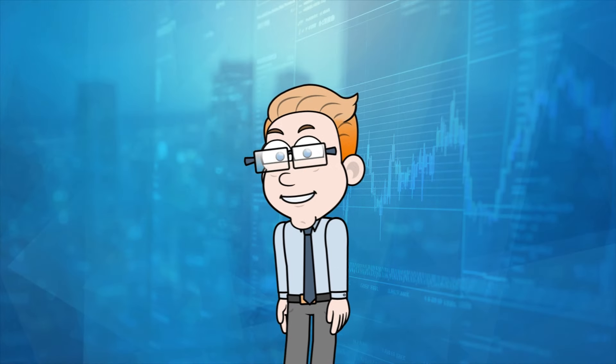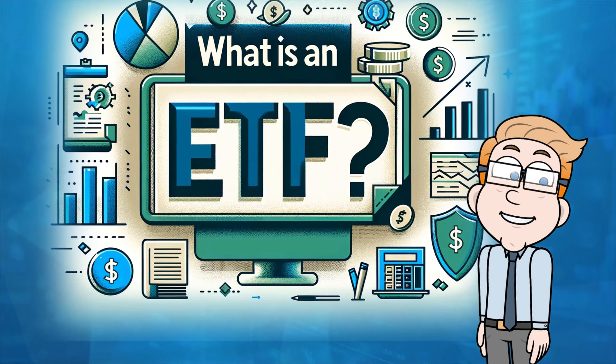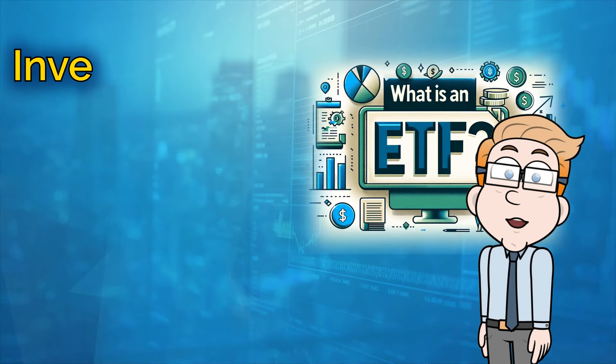Let's start with the basics. An ETF is a type of investment fund that holds a collection of assets, like stocks, bonds, or commodities, and it trades on a stock exchange, much like individual stocks do.